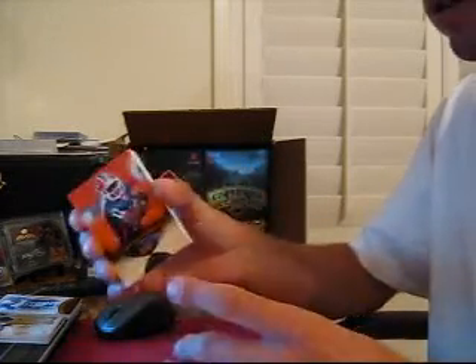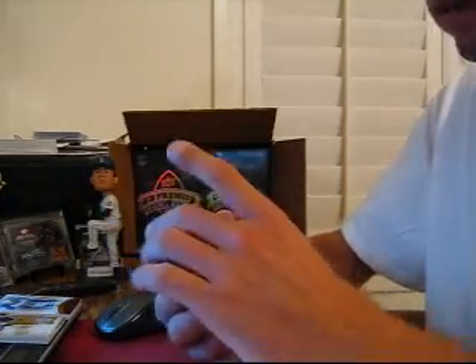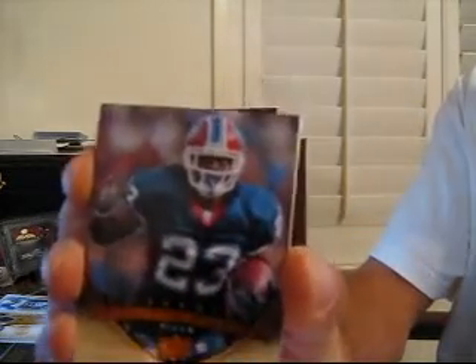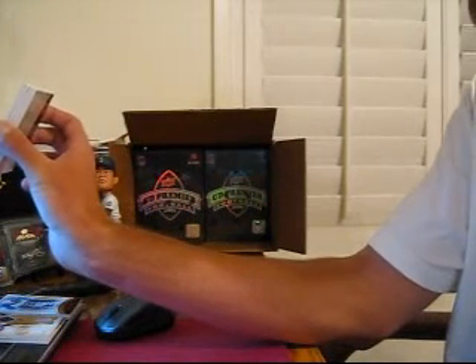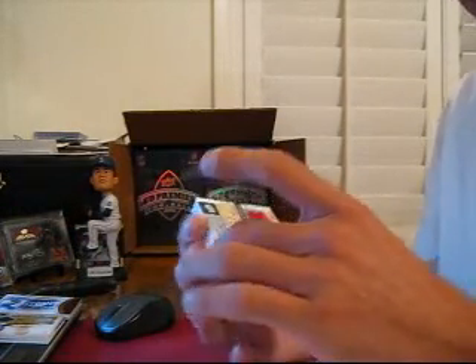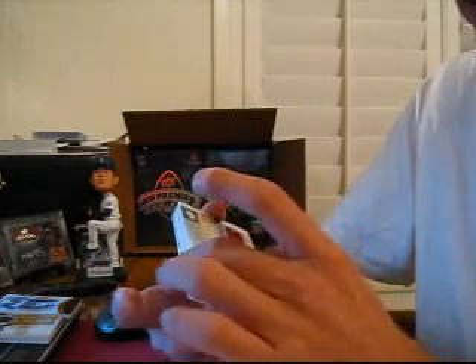There's an extra card in here because there's two base cards, but there's only supposed to be seven, so they didn't screw us. The second card is another base for the Bills of Marshawn Lynch. I thought they were going to substitute something with a second base card. And then we got a Harry Douglas quad jersey auto for the Falcons, number 375.